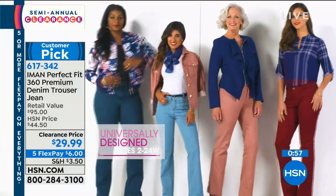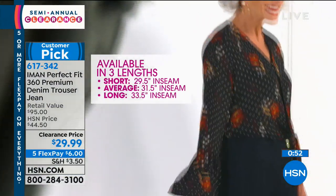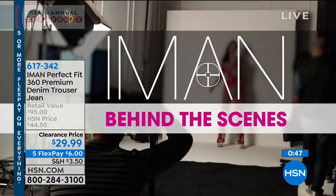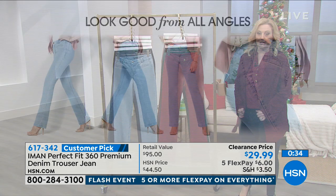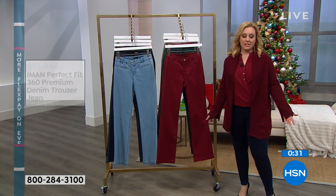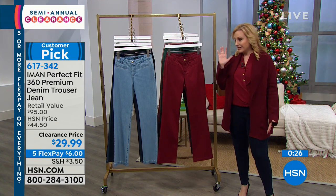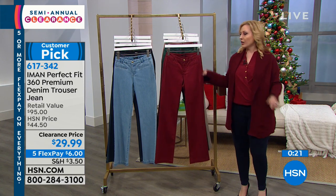Aman designed faux pockets specifically because when you have fitted pants, visible pocket lines detract from the silhouette — so she cut them out. She's doing that for you before it even arrives. As an international supermodel who's worked with top designers and graced countless magazine covers, Aman put serious expertise into these pants.